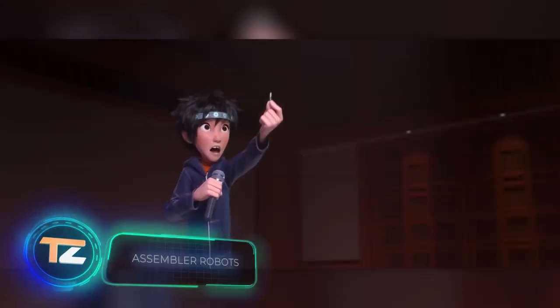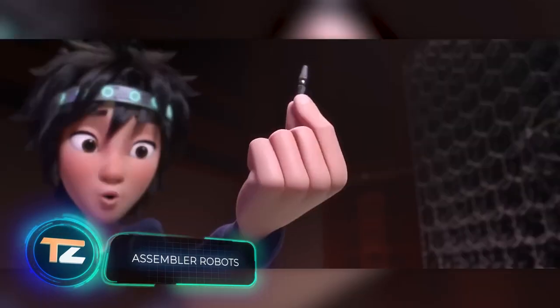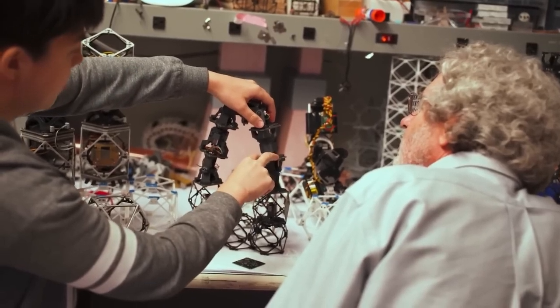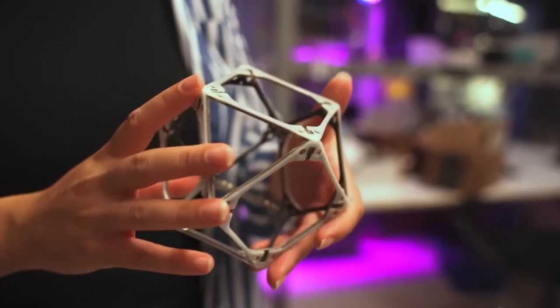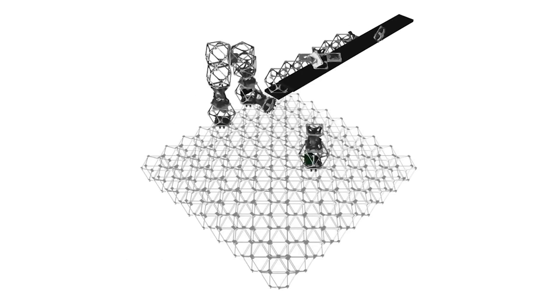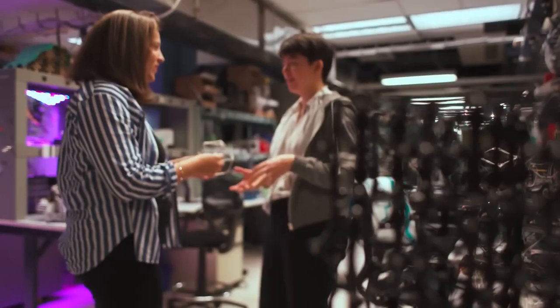Have you seen the animated movie Big Hero 6? Its protagonist invented tiny robots that could be used to build whatever you wanted. Something similar was made real by researchers at MIT. These robots can help assemble different components and units. The project is based on a study titled 'Self-Replicating Hierarchical Modular Robotic Swarms.' The authors noted that even such complex objects as airplane wings can be assembled from similar and lightweight parts.